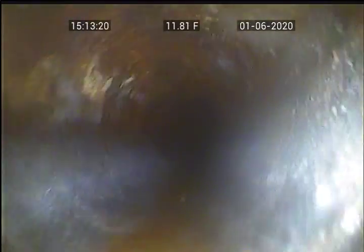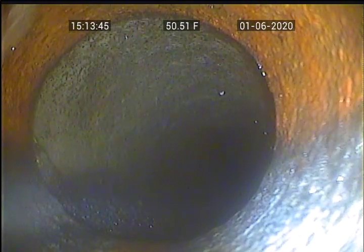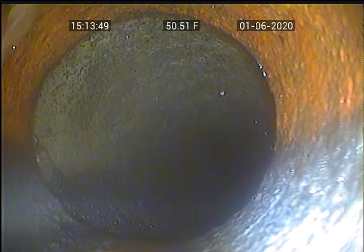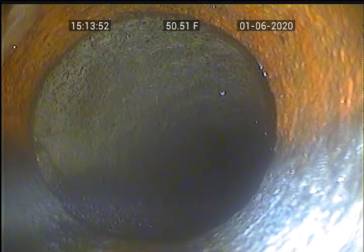Right now we're in 4-inch cast iron pipe. Right here is 6-inch concrete. This is at the edge of the facing curb.